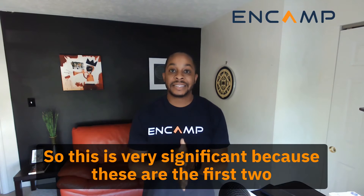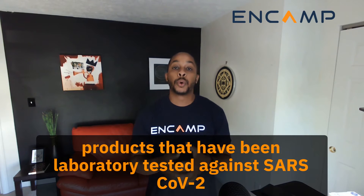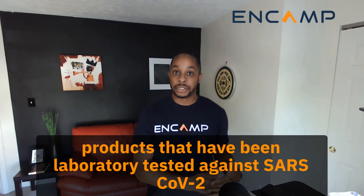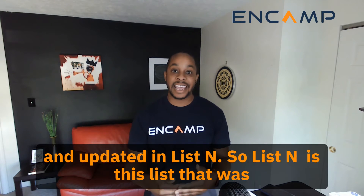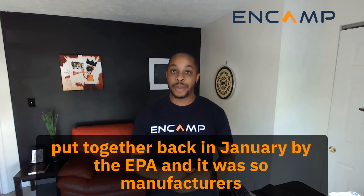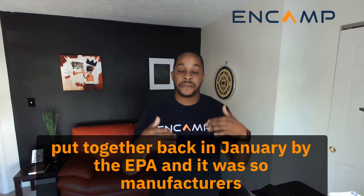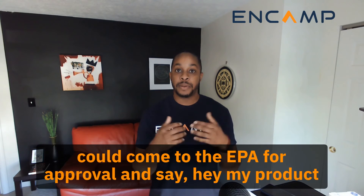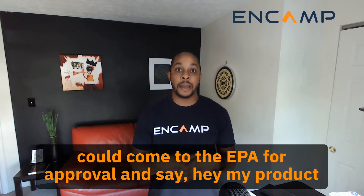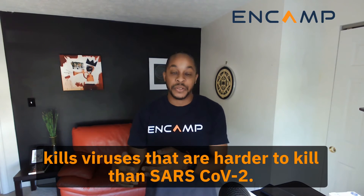This is very significant because these are the first two products that have been laboratory tested against SARS-CoV-2 and updated in ListN. ListN is a list that was put together back in January by the EPA, so that manufacturers could come to the EPA for approval and say their product kills viruses that are harder to kill than SARS-CoV-2.